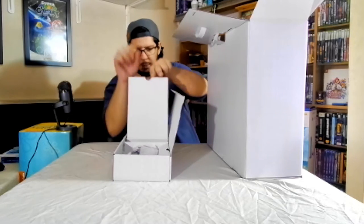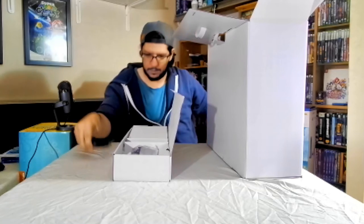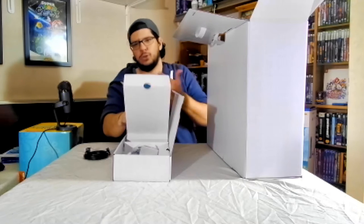Inside here would be the HDMI cable. Not too bad — that's pretty standard, nothing special.